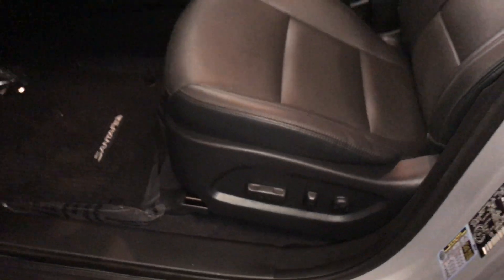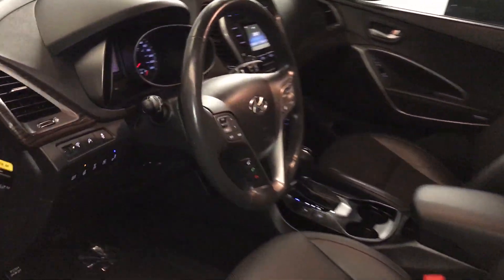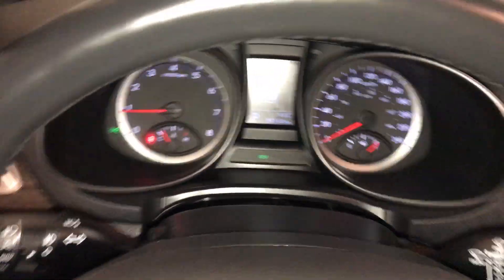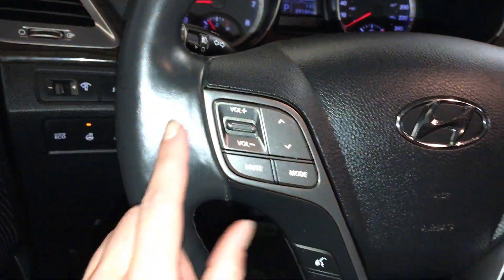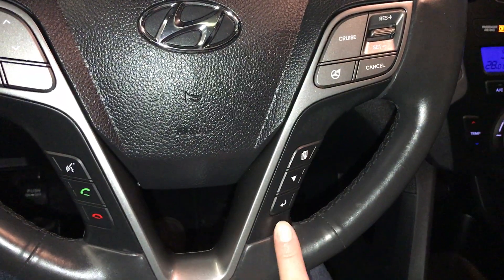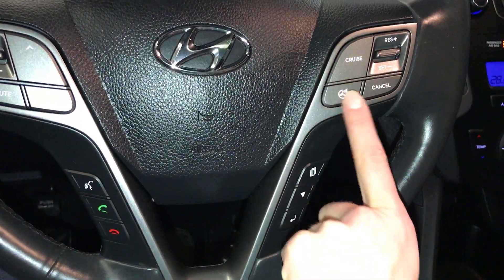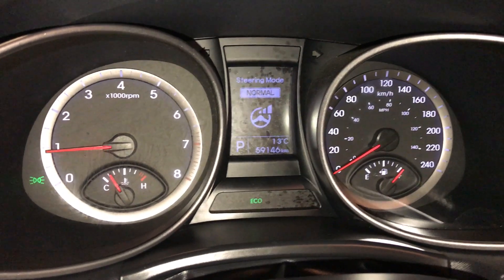Power adjustable front seats, driver has lumbar support, tilt and telescopic steering wheel. Fully leather wrapped, with audio controls, hands-free communication, and cruise control. These buttons control information on the dash, and this right here is your steering mode — so you have sport, comfort, and normal.